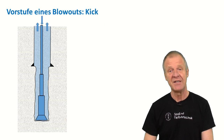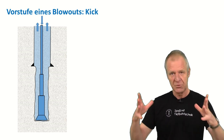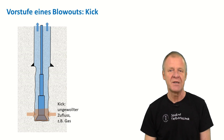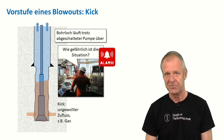Before a blowout can occur at the surface, a so-called kick must enter the borehole from the bottom. A kick is an unintended influx of water, oil, or gas from the formation into the bottom of a borehole. And such a kick needs to move up to the surface before it can cause a blowout at the surface.